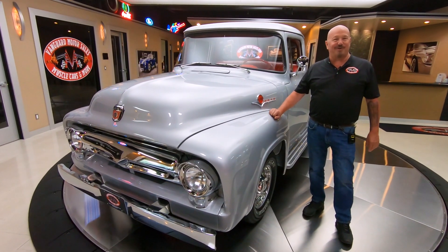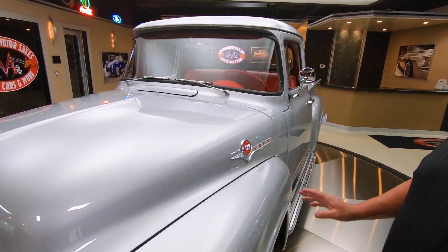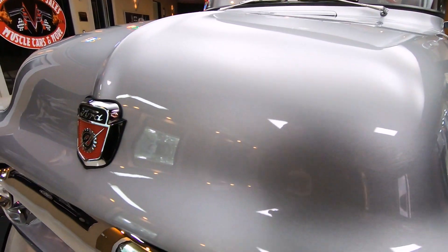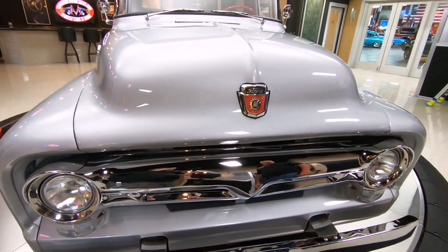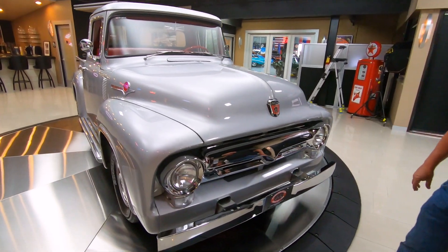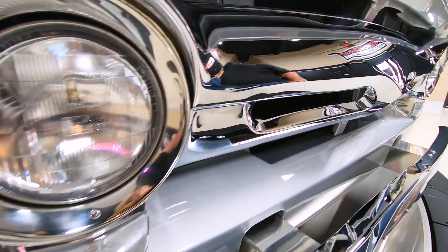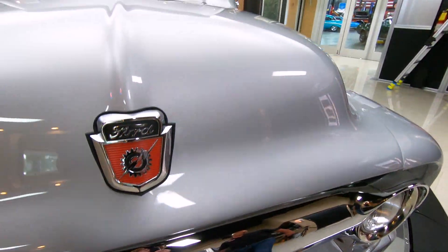Hey guys, welcome back to Vanguard Motor Sales. I'm Greg, and this is one drop-dead gorgeous 1956 Ford truck. The silver paint on this thing is amazing — the painter that pulled the trigger on this one really knew what he was doing. Look at that chrome grille, the chrome front bumper, everything looking slick as can be. Beautiful workmanship on this truck.